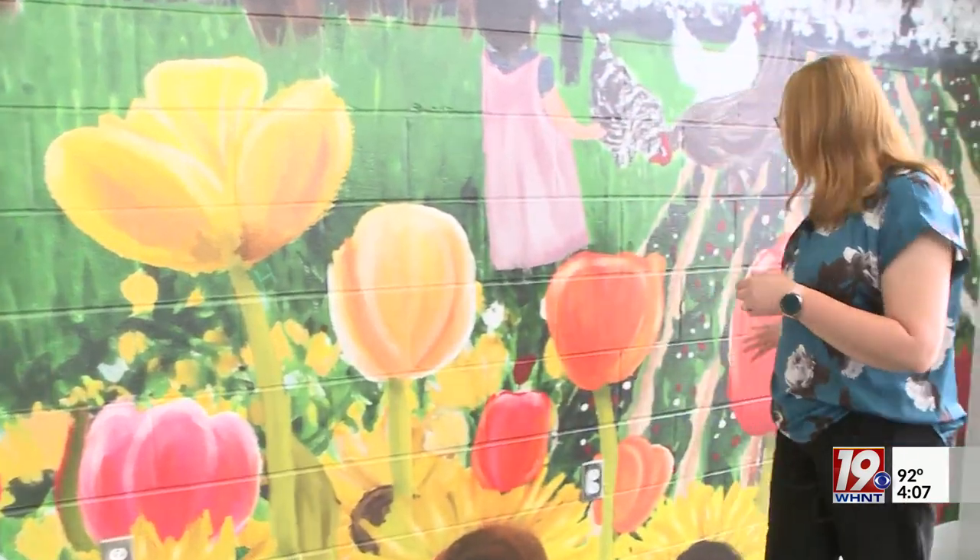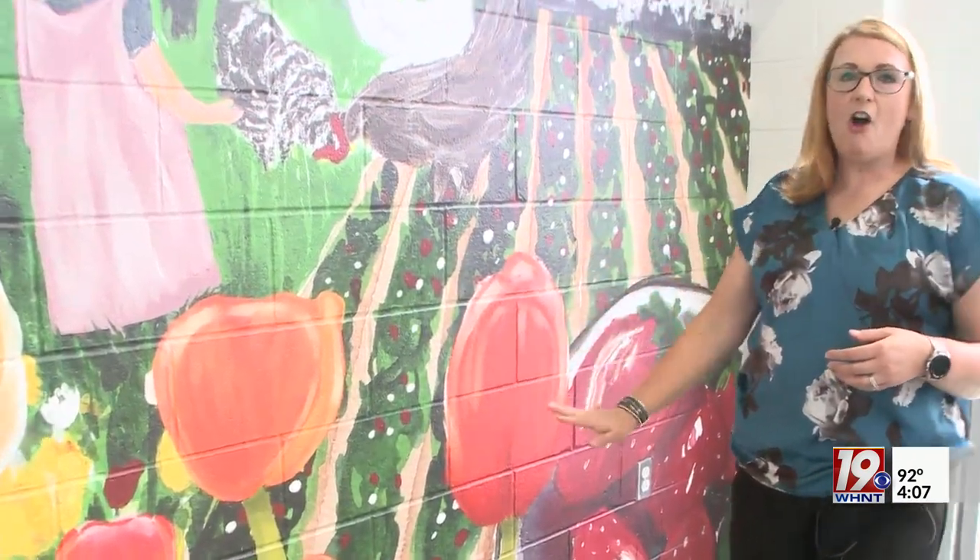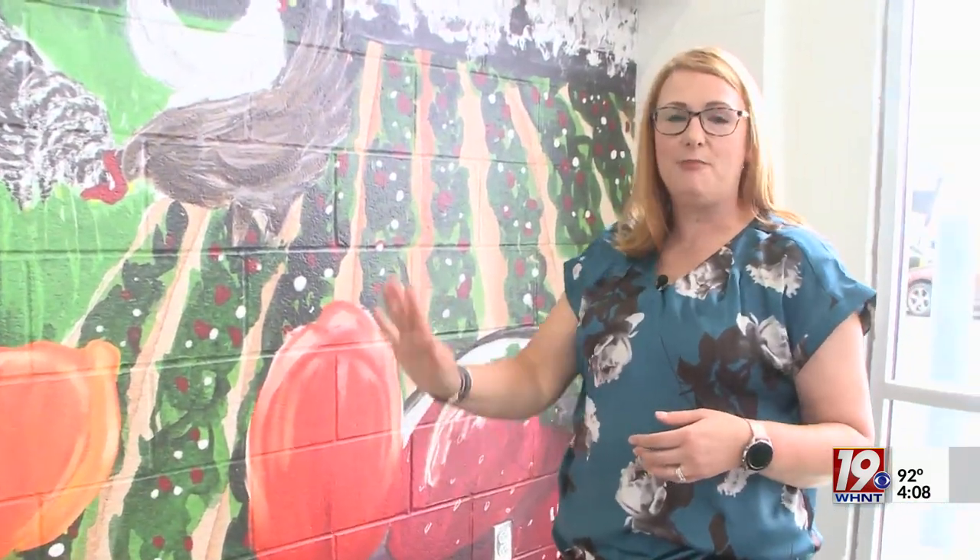And then over here, we have our berries and our berry field for summer. So I wanted to represent all four seasons of agriculture that happens out here.